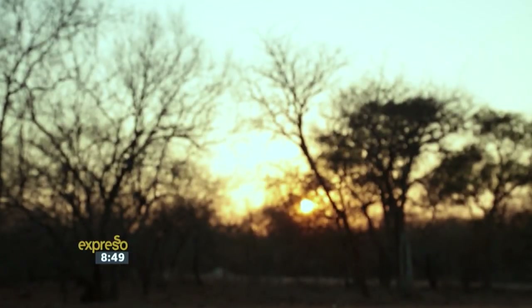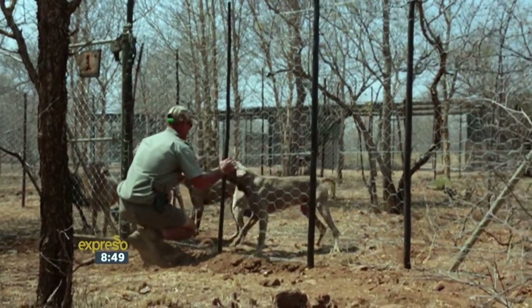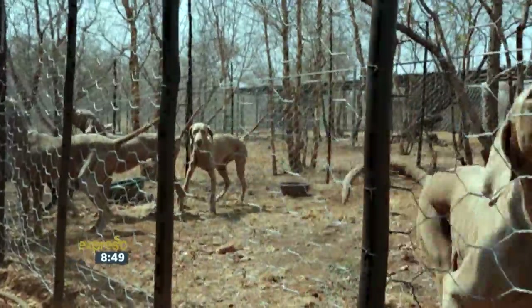Step in canine conservation, where our rangers and our four-legged friends work as a team to protect one of our most precious natural resources. Utilizing the keen sense of smell, sight, and speed of a dog to protect wildlife is the innovative operation of canine conservation.